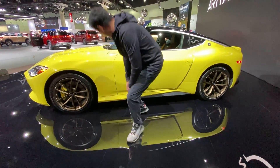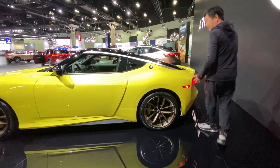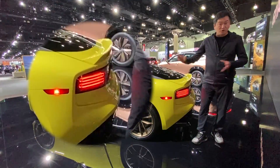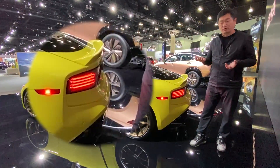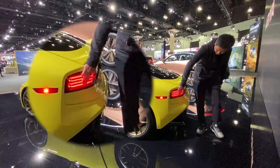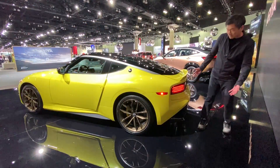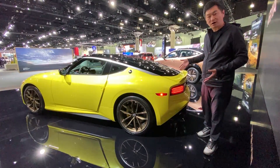Let's go towards the back of it. The tail lights on this Z incorporate features from past Z generations. One of the Z cars I like the most is the 300ZX Twin Turbo, and they used those headlight designs on the 300ZX Twin Turbo to incorporate them here. So you're going to see a little bit from different eras of Z combined to create this new Z for us.